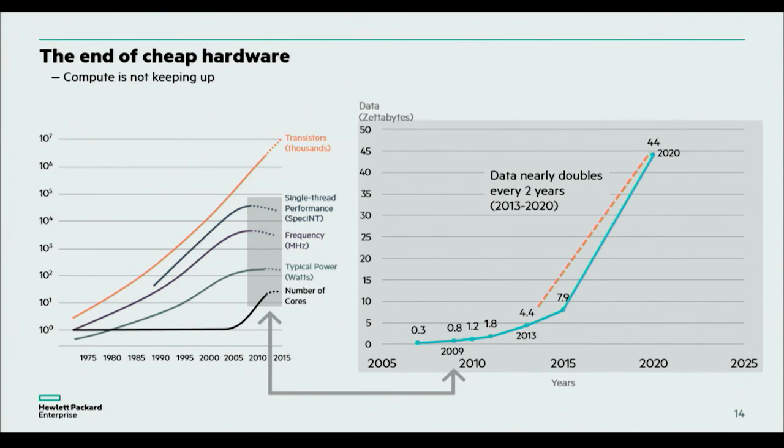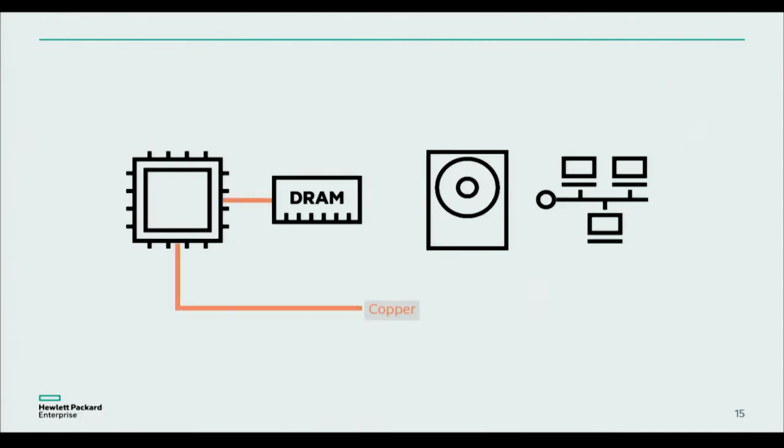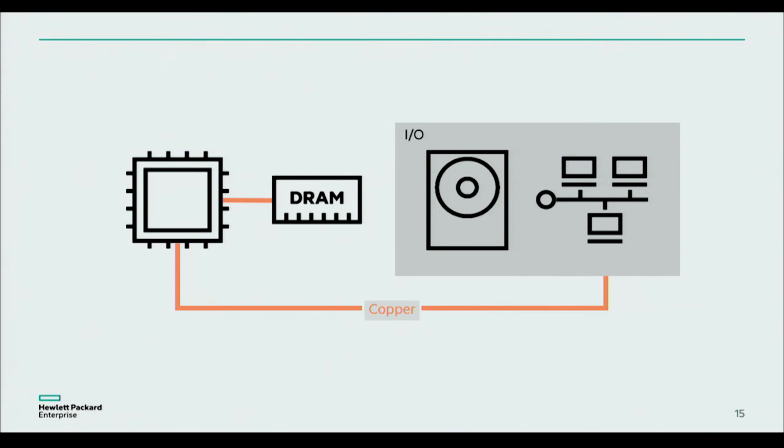At the same time, we've hit a problem with Moore's Law kind of expiring — we're trailing off in terms of growth of silicon each year. So how are we going to address this? When we think about a traditional computing architecture — the von Neumann architecture — we have DRAM physically attached to the CPU, which then relies on a couple of buses to connect to all the other peripherals in the system.